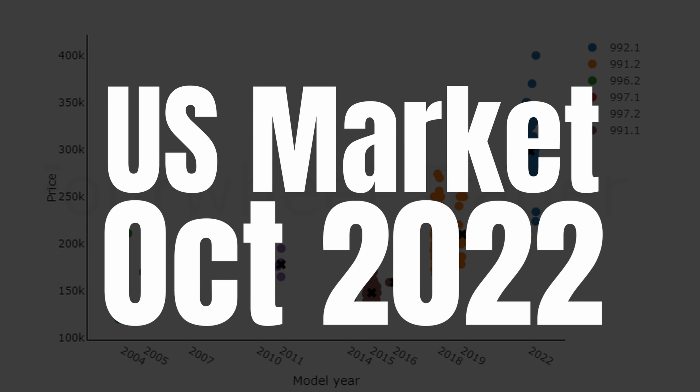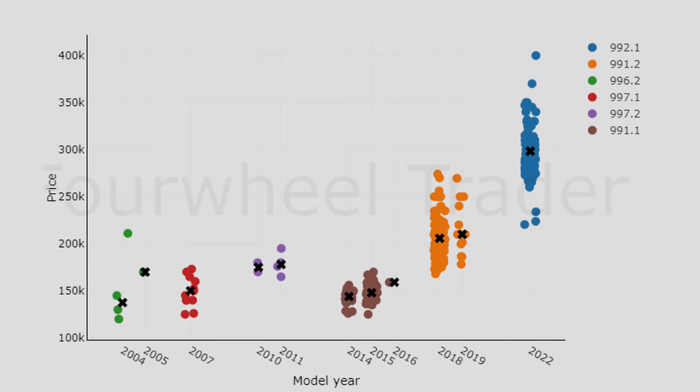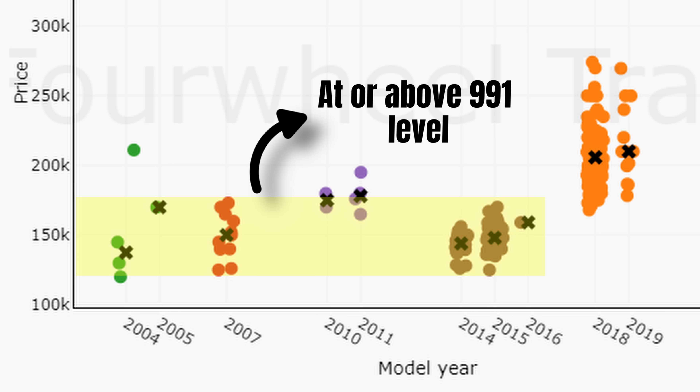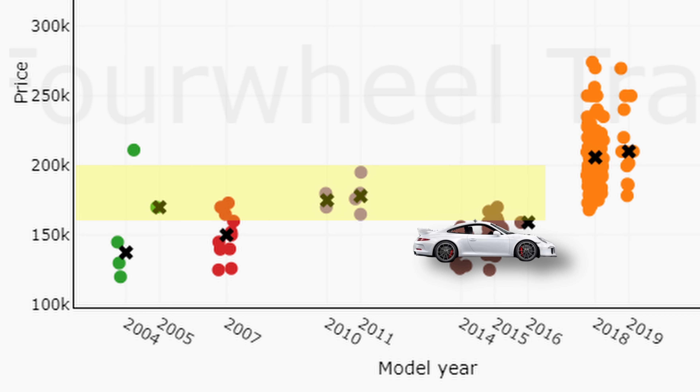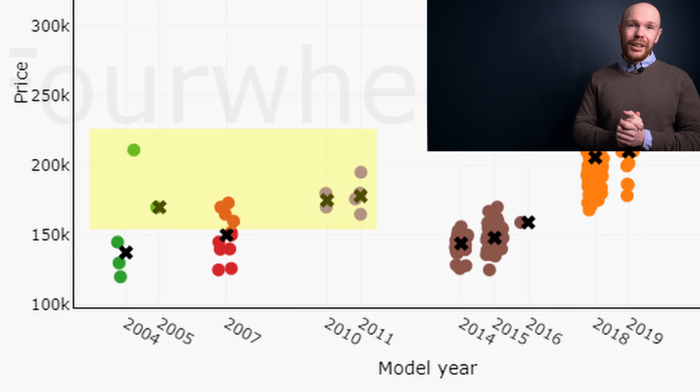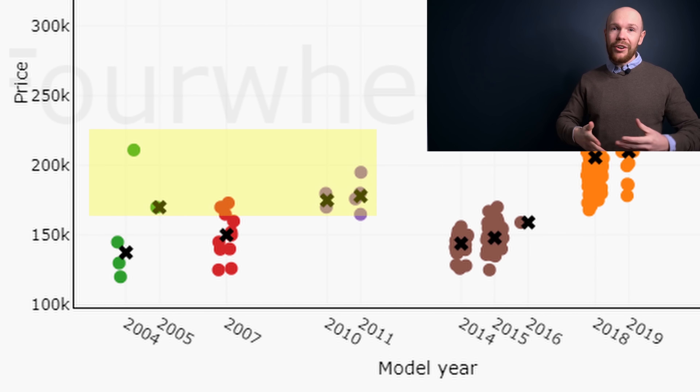Here we have the GT market at the end of October split by generation. Looking at the prices, we can see a few interesting things. The 996 and especially 997 generations are priced at 991 or even above 991.1 price levels. These cars are collectible items and quite rare. Mileage and spec level are key for this generation — cars in excellent condition demand significant premiums.